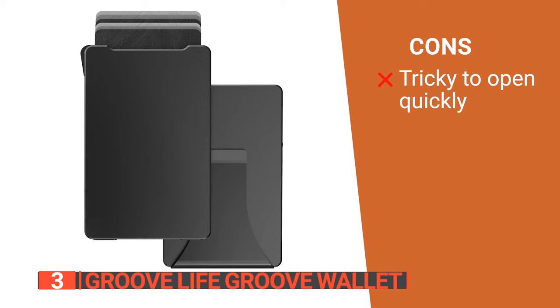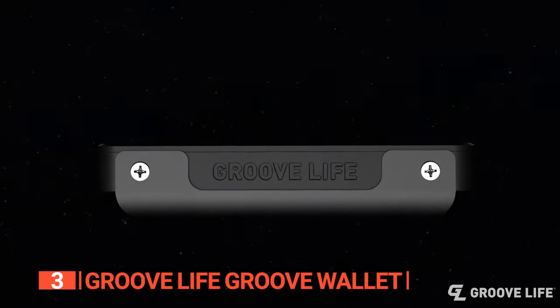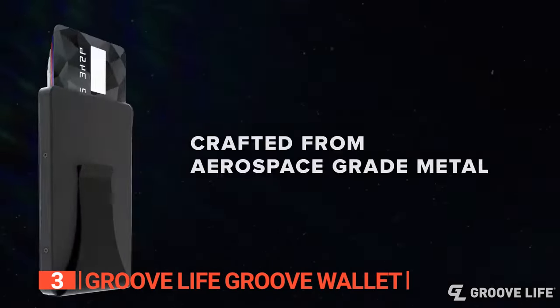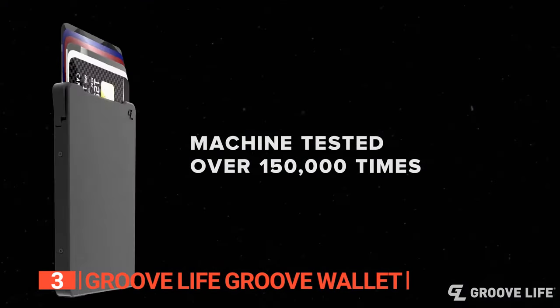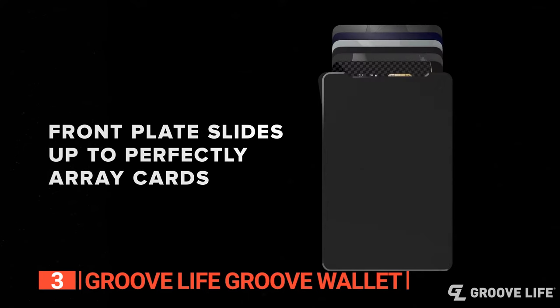However, the wallet is a little slippery, making it tough to open sometimes. The Groove Life Groove Wallet is ideal for outdoor enthusiasts, frequent travelers, and anyone who appreciates the balance of its durability, style, data safety, and functionality in their everyday carry.